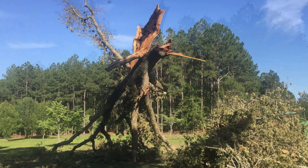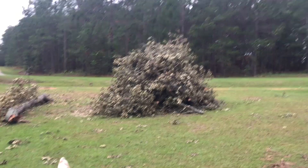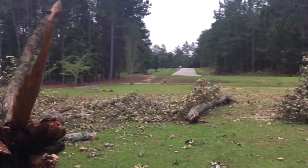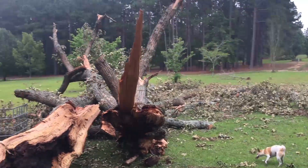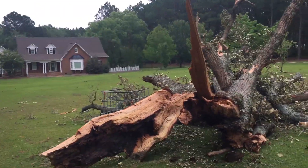So we got all the smaller limbs and leaves off, and in fact you can see right here we got a burn pile started — there's really nothing in there probably bigger than your forearm. Everything bigger than that the museum is taking for firewood, which is nice.